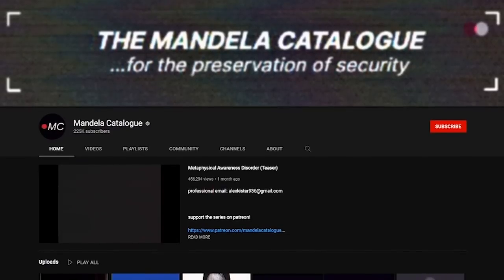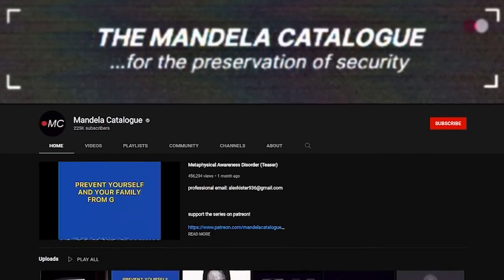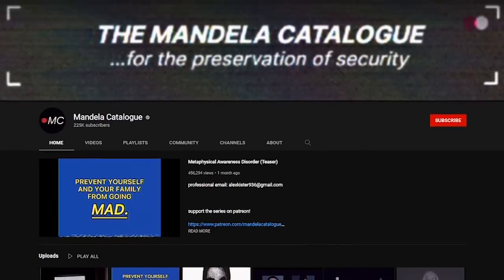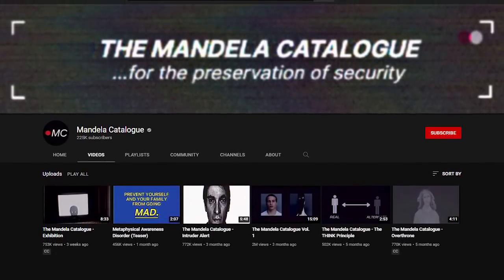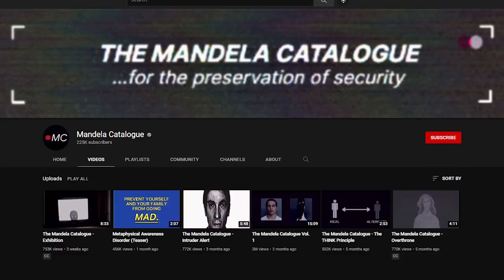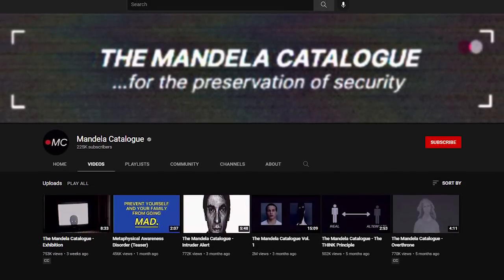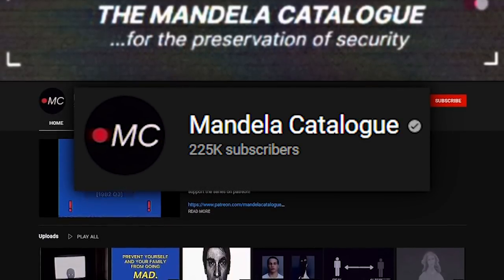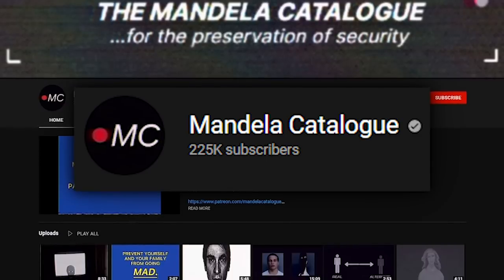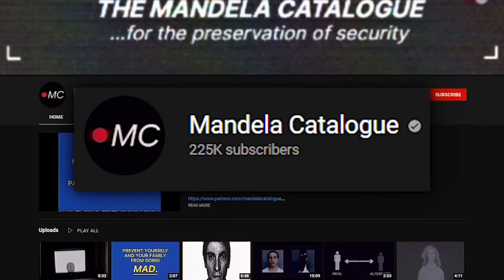The Mandela Catalog's first video dates back to June 9th of 2021, and since that day, 5 more videos have came out, totaling 6 on the channel. With only 6 videos and 5 months under its belt, the Mandela Catalog has exploded in popularity, blowing up to over 200,000 subscribers seemingly overnight, and it's for good reason. Just listen to me when I say that I was on the edge of my seat for most of this series.